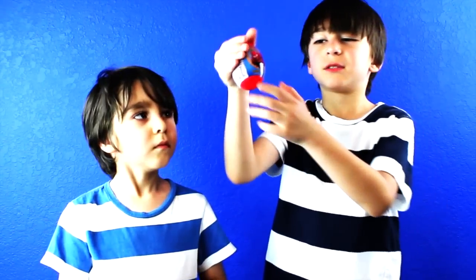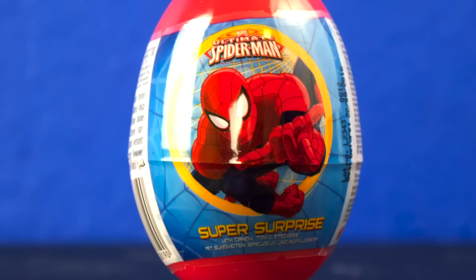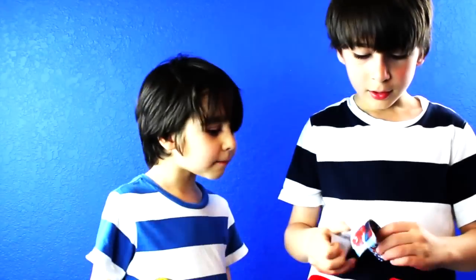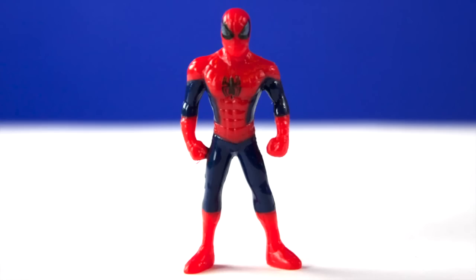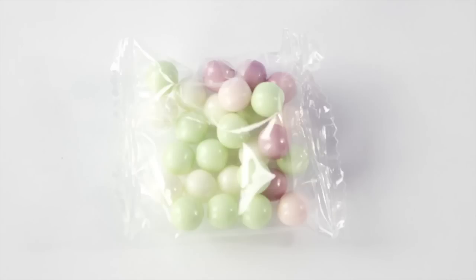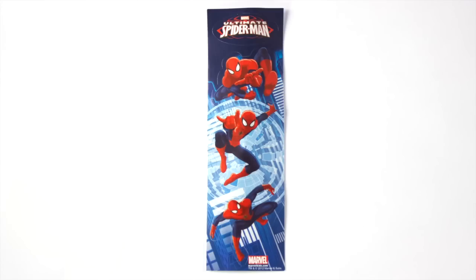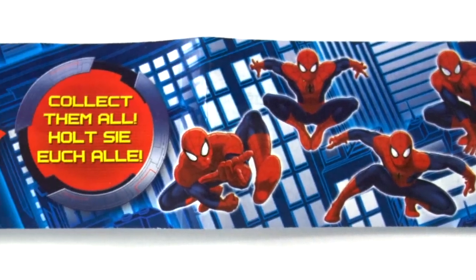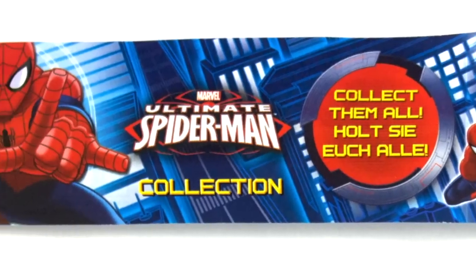I'm going to open up a Spider-Man egg. I got a Spider-Man, some candy and a sticker. Sweet. It also came with this piece of paper that shows the different Spider-Mans you can collect.